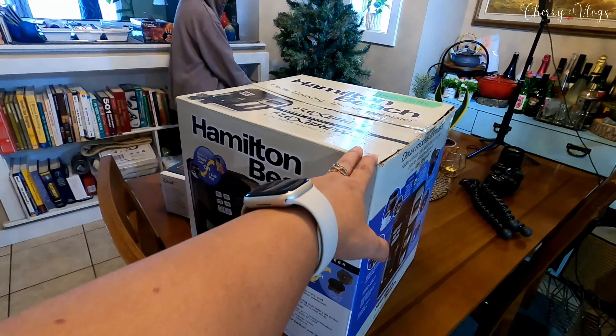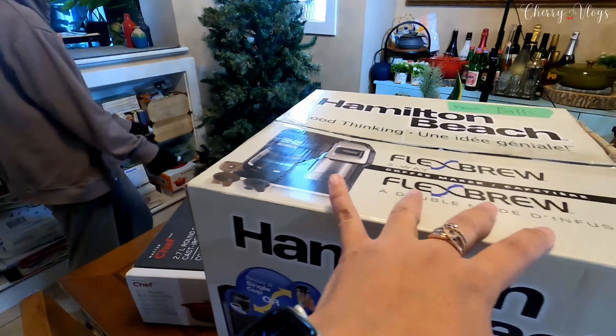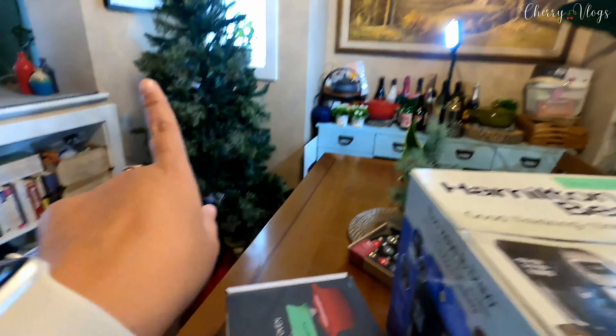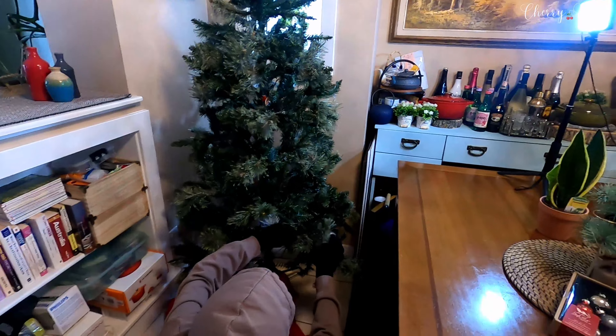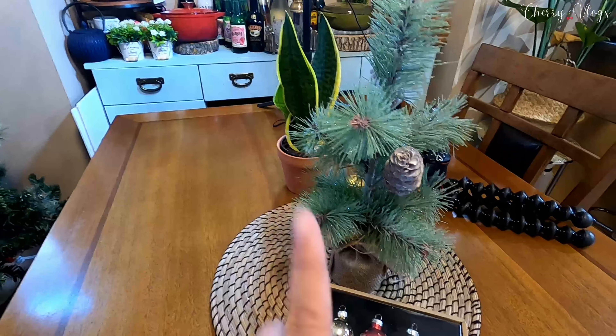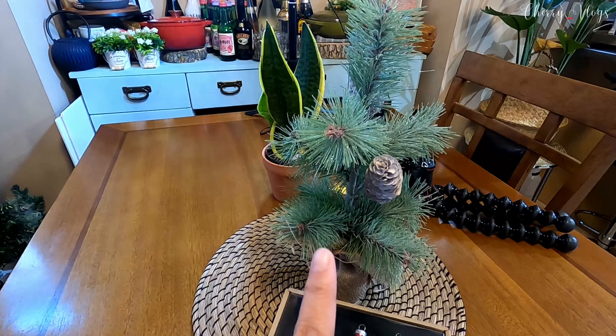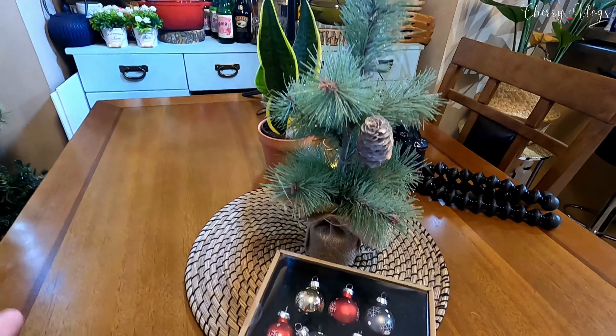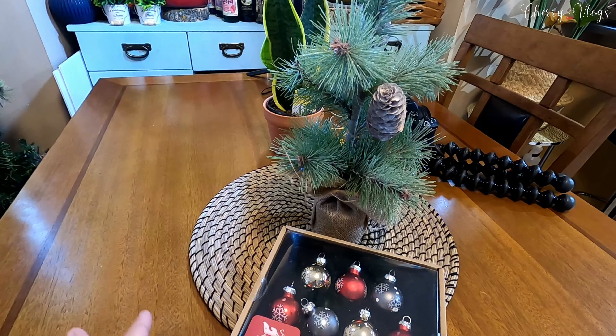Yung mga ornaments ay nandito sa box na to. It was bought the same time as when the Christmas tree was bought. And then meron ako dito yung isang maliit na Christmas tree which I bought sale last year. Nilabas ko na siya, tabletop, nanditong dining table namin.